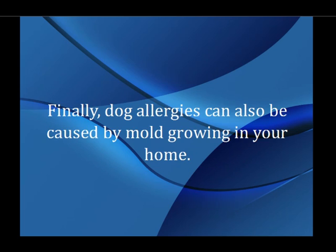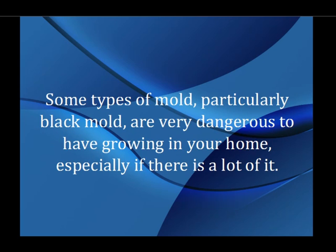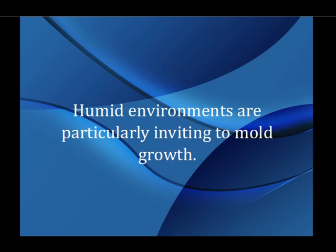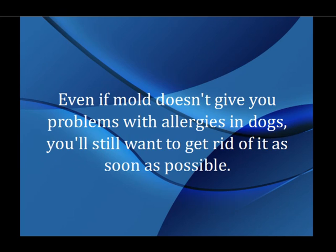Finally, dog allergies can also be caused by mold growing in your home. This is definitely something that you won't want to deal with since you can easily be affected too. Some types of mold, particularly black mold, are very dangerous to have growing in your home, especially if there is a lot of it. Human environments are particularly inviting to mold growth. The kitchen and the bathroom usually have the most moisture in your home, so those are two rooms that commonly have problems. Even if mold doesn't give you problems with allergies in dogs, you'll still want to get rid of it as soon as possible.